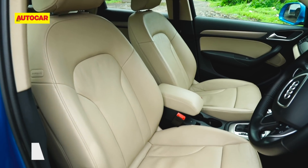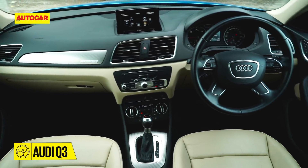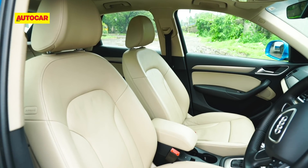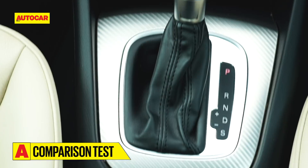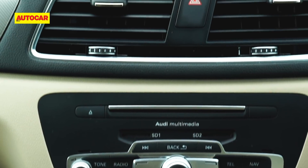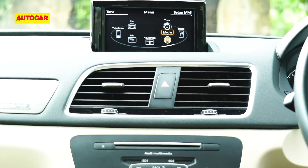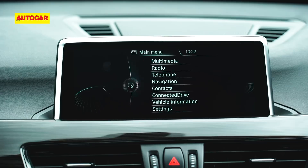The Q3 cabin is a mix of high-quality bits with clean if a bit unexciting styling. The black and beige theme and champagne-colored highlights are a handsome touch. The driving position is raised and the high-set seats give it a proper SUV feel from behind the wheel. However, in this company it feels a bit dated — and that's because it is. The MMI infotainment system especially is a few generations old by Audi's own standards, and the Volvo and BMW systems are far more modern.